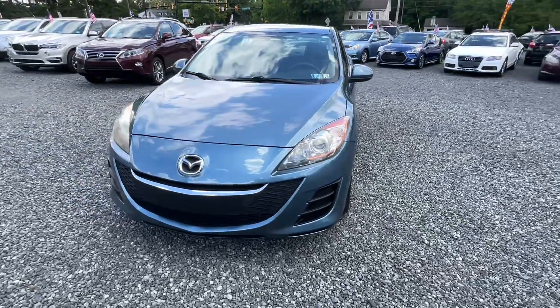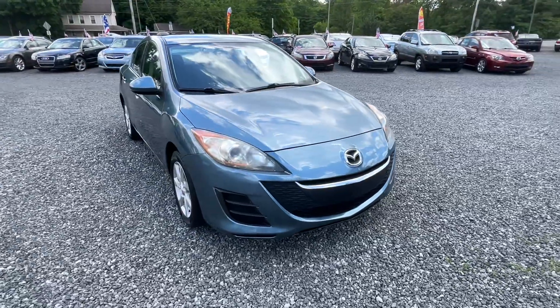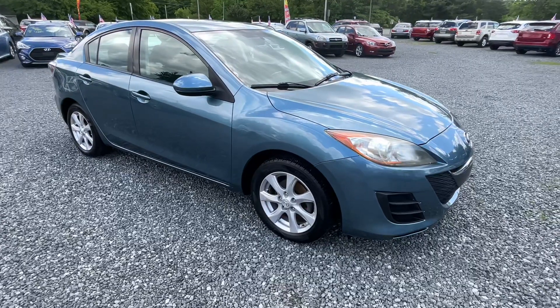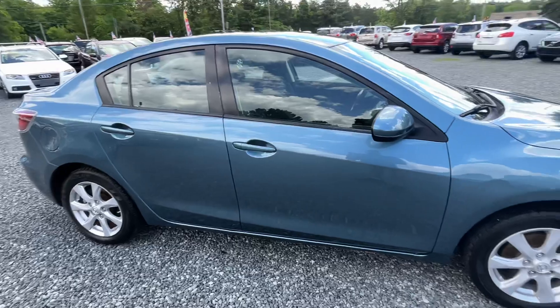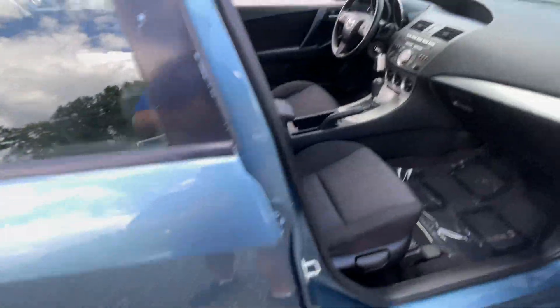This is a 2010 Mazda 3, 2.0 liter four-cylinder automatic front-wheel drive with — I want to say 152,000 miles, but we'll check when we start it up for you. Really clean car, great entry-level car.